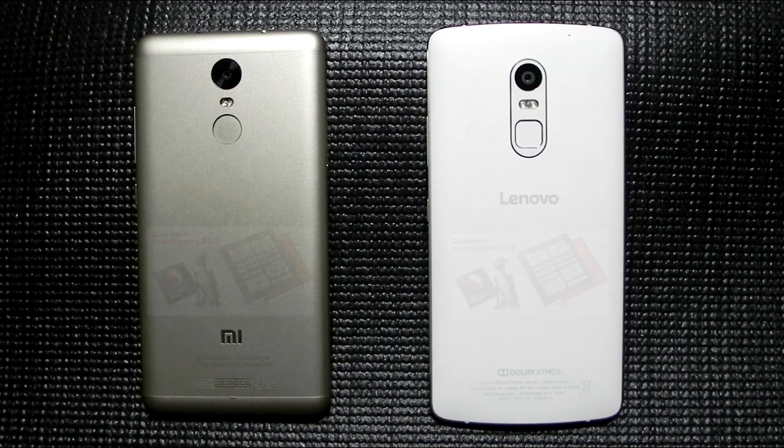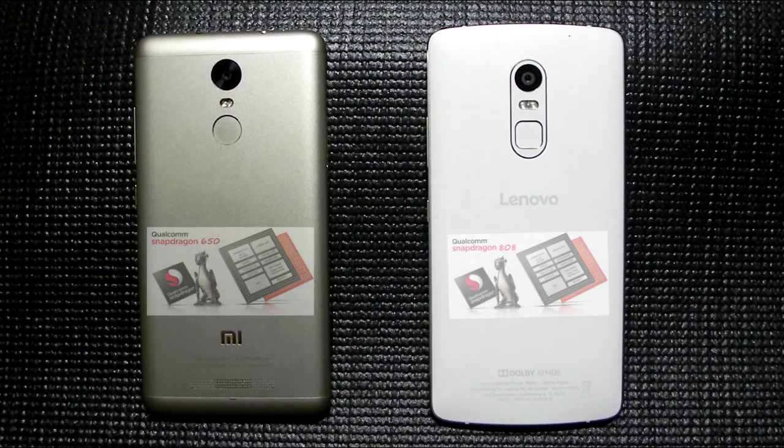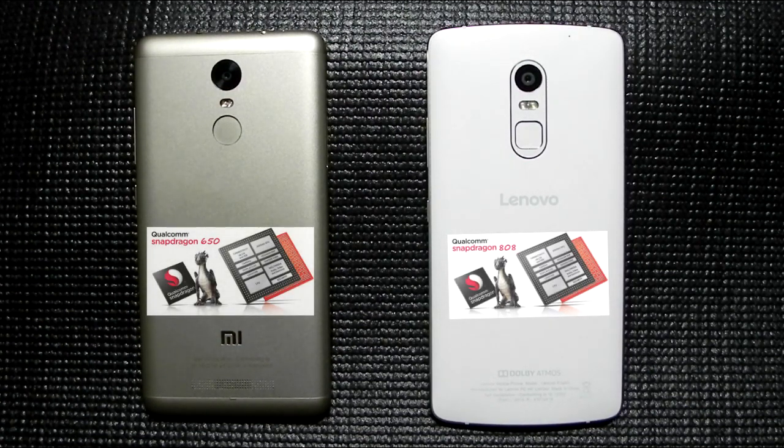Hello everyone, this is Sharun here from 247 Techie. In this video we will be comparing the Redmi Note 3 with the Lenovo Vibe X3 — not actually comparing the phones, but comparing the chipsets. The Redmi Note 3 is the Snapdragon 650 variant and the Lenovo Vibe X3 comes with the Snapdragon 808, so we will be comparing these two chipsets on these two phones.